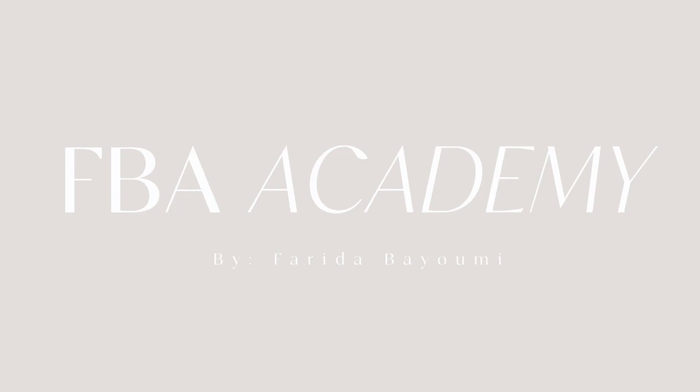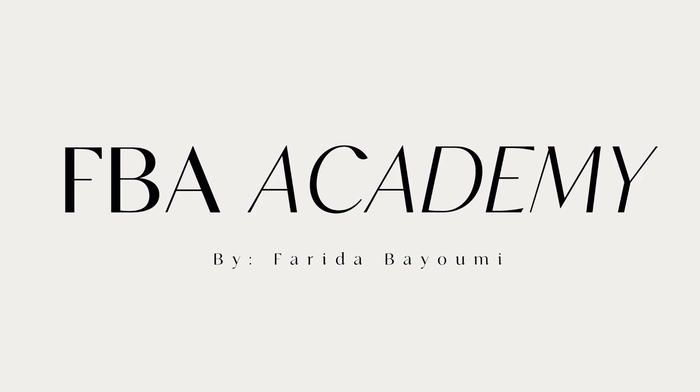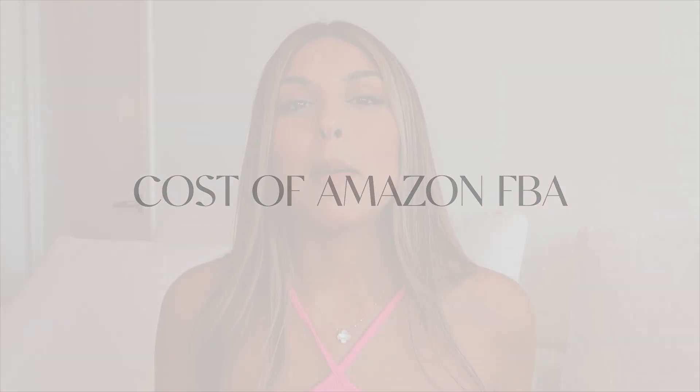Hi guys and welcome back to my channel. Today I'm going to be talking about how much it actually costs to start your Amazon store. I think it's very important to talk about all of these different costs so that you can make an informed decision on whether this is the right time for you to start your Amazon store, or whether you should start saving up a little bit so you can start it later.